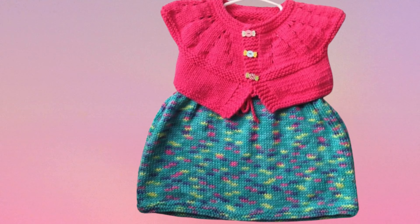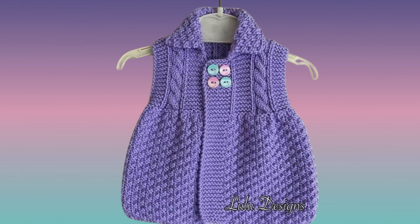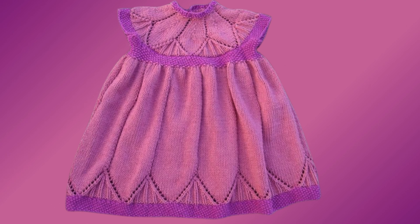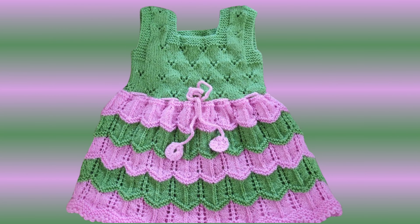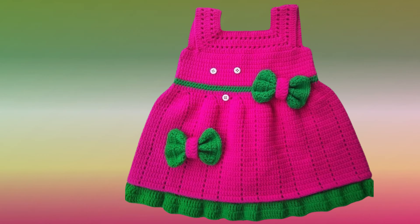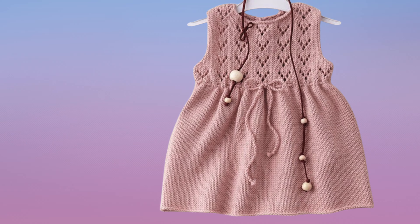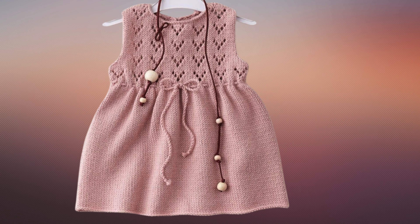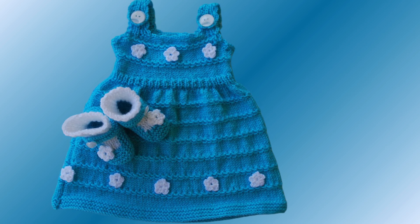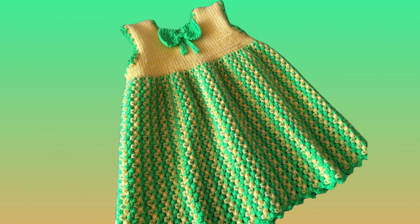In our hand-knit baby girls' sweater cardigans and frocks, every stitch tells a story of craftsmanship and love, ensuring your little one is wrapped in cozy softness and sweet sophistication. Our collection features intricate patterns and soft hues, creating precious ensembles that celebrate the joy of childhood. Dress your baby girl in the finest hand-crafted knitwear.